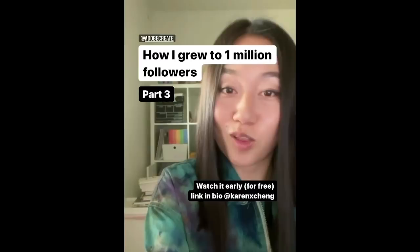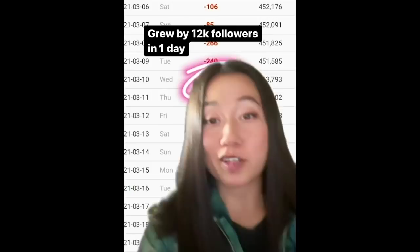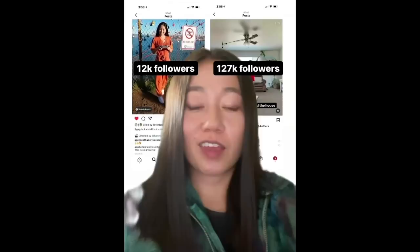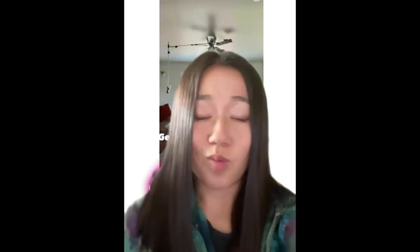In part two, I showed you the main strategy I used to grow — getting large pages to repost my Reels. I got this video reposted on 9gag, and that day I grew by 12,000 followers. Two months later, another one of my videos got reposted on 9gag and got around the same number of views, but this time I grew by 127,000 followers in one day. Why was there such a big difference? The second time, I asked 9gag to tag me in the first line of the caption. Why does this matter? Because Reels only shows the first line of the caption — if you get tagged any lower than that, people just won't see it.